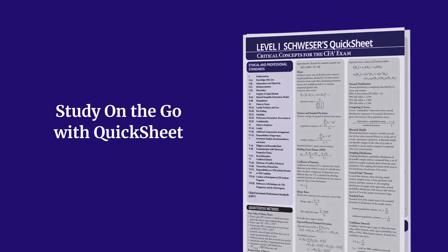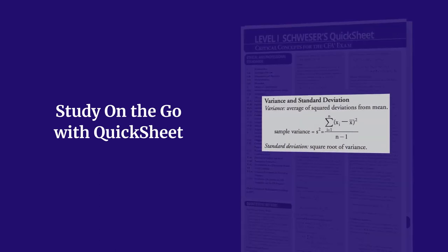You'll also receive our Quicksheet, a compact study tool that lists key formulas, definitions, and concepts for study on the go.